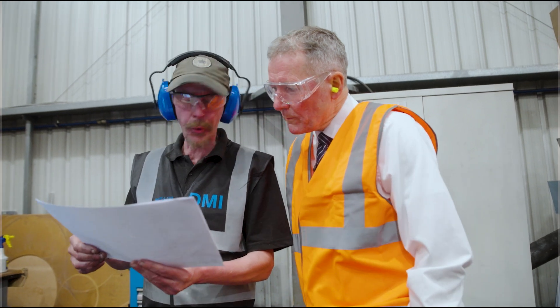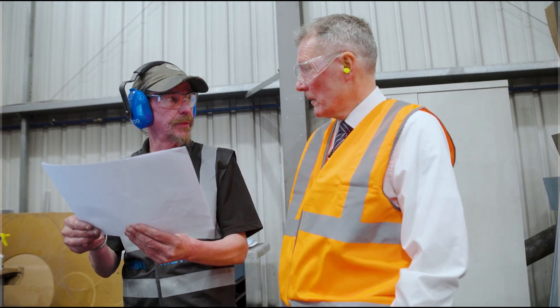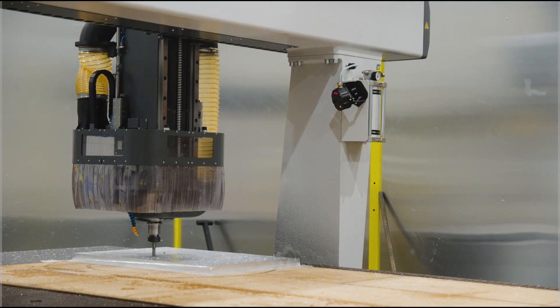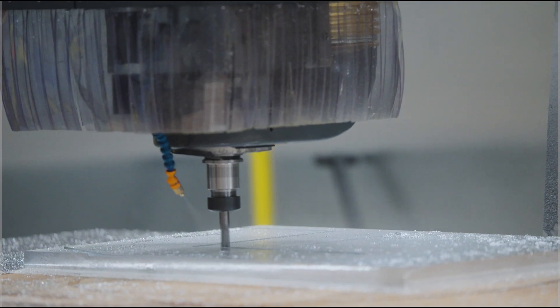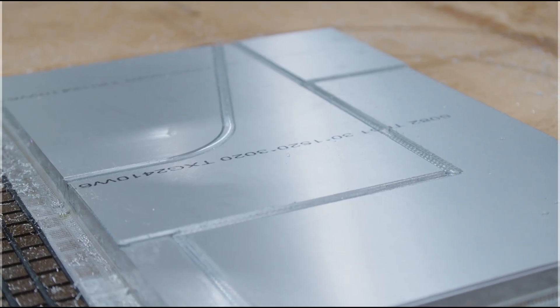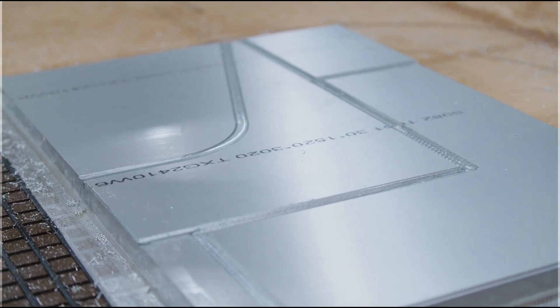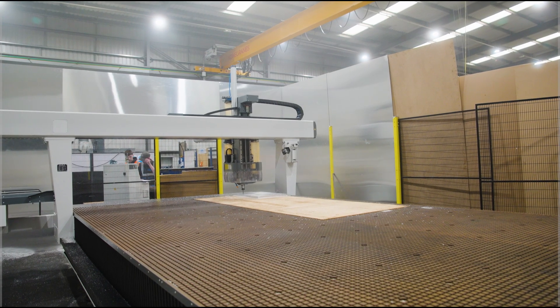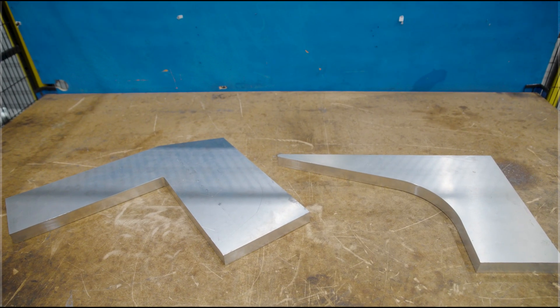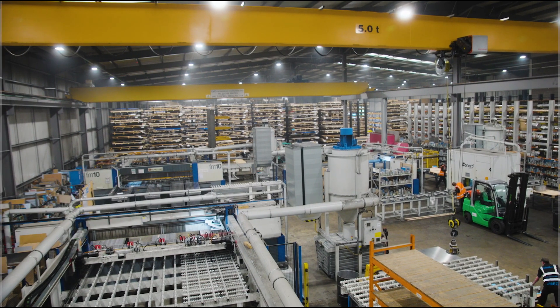By looking at drawings provided by the customer, we are able to interlock profiles from one piece of metal. We are actually encouraging our customers not to buy as much metal — just buy the pieces they need, rather than additional machinery, additional energy, additional waste. We can reduce that significantly for you. All we need is a drawing, your trust, and we will do the rest.